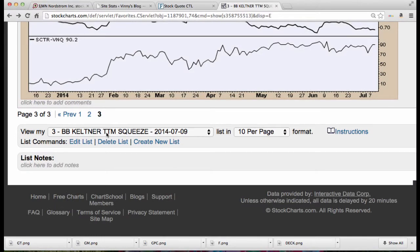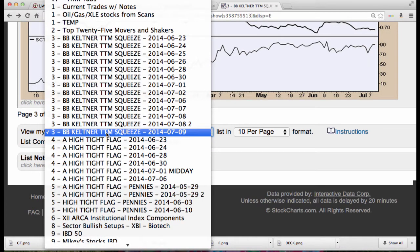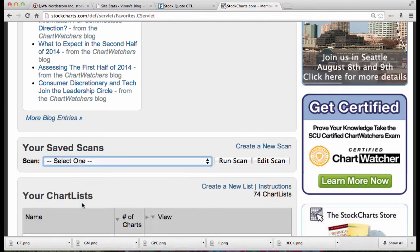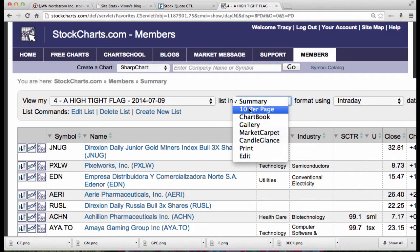Let's run another scan — the high tight flag scan — and we'll look at these 10 per page.